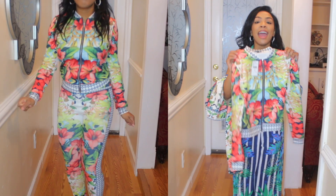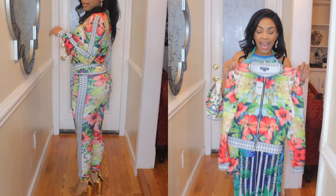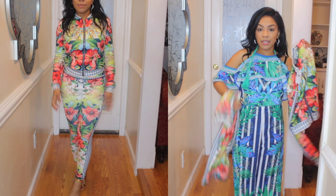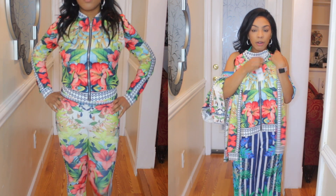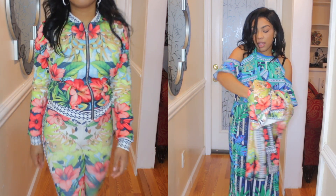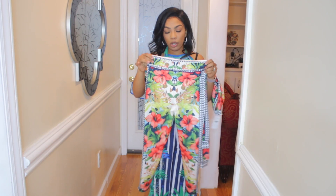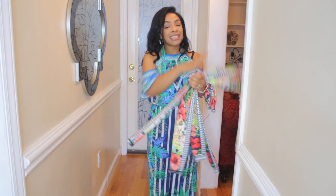This has to be my favorite outfit I ordered. It's comfortable, it fits so good, and it stands out. It's a two-piece jumpsuit — the top zips down, and I love the print on it. The leggings fit so good, they hug your body just right. I just love this outfit and I'm definitely taking this with me to Cali.